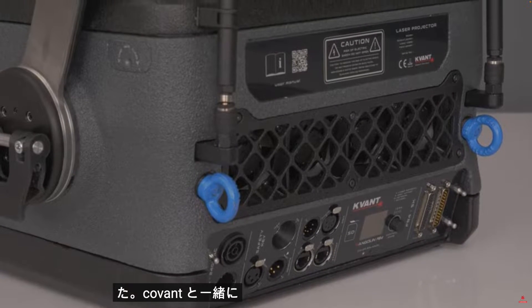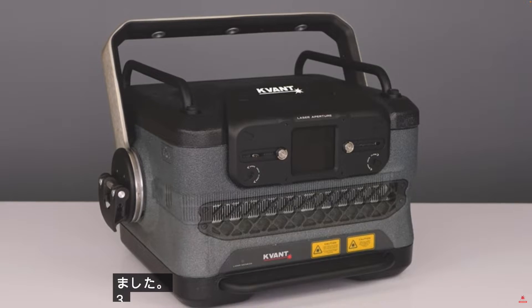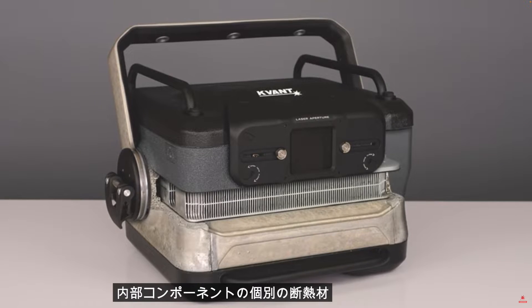Together with Kvart, we got rid of many outside bolts, which helps with ingress protection and ensures much faster access to the internals. We added a bespoke horizontal seal between the three main blocks and separate insulation of internal components.